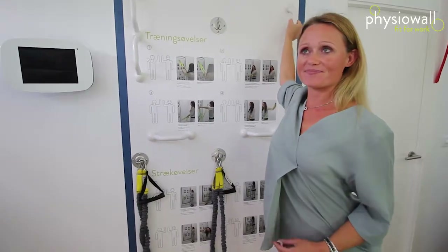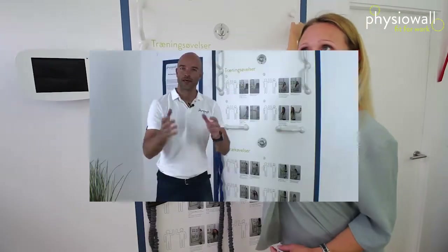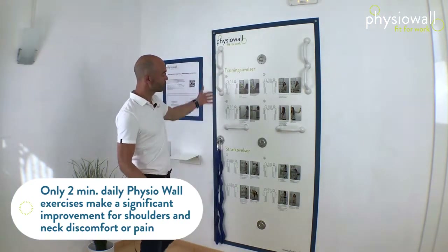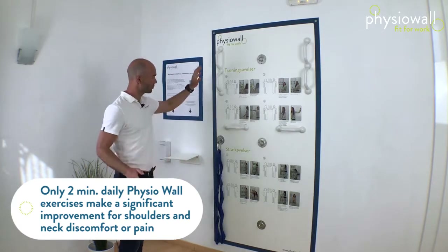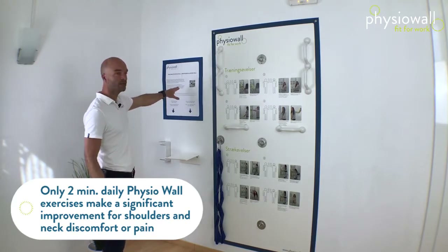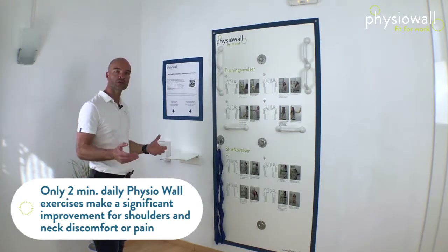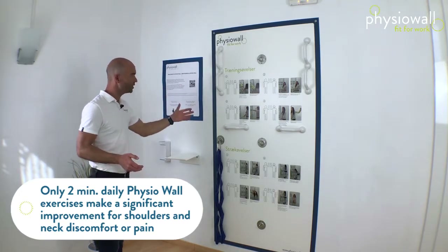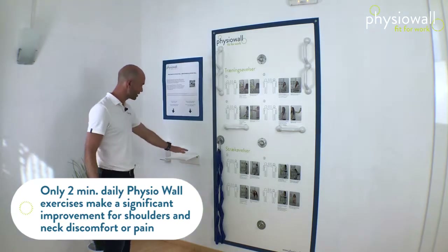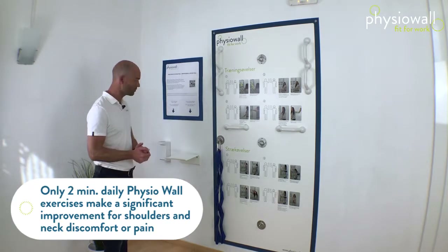At the physical level, the Physio Wall is built up with very basic things: the wall itself, instructions on how to use it, and access to your own subdomain where you can follow training programs and videos on how to train at the Physio Wall. You put your tablet or phone here, and there is hand disinfection here so we don't have any hygiene problems.